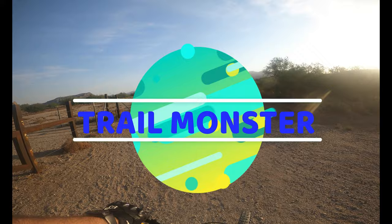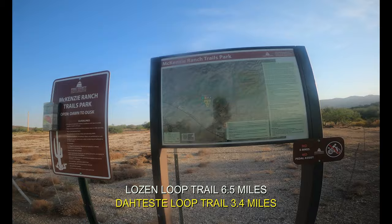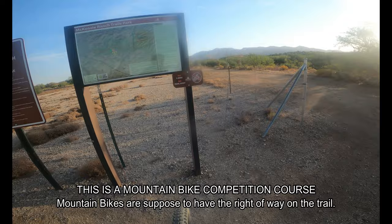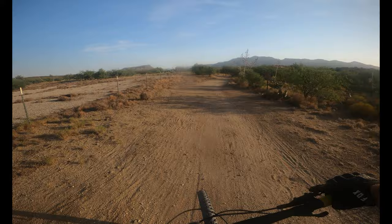Good morning my fellow pedal pals and gals! We are at McKenzie Ranch Trails Park this morning. I'm going to be riding the trails called Lozen Loop or Lozen Link and the Deheste Loop. It's supposed to be ridden in a clockwise manner only, so that's what we're going to do. It's about 6:45 a.m., a little bit of breeze, approaching 80 degrees, and I had some technical difficulties with the GoPro camera this morning, so getting started about 25-30 minutes late.